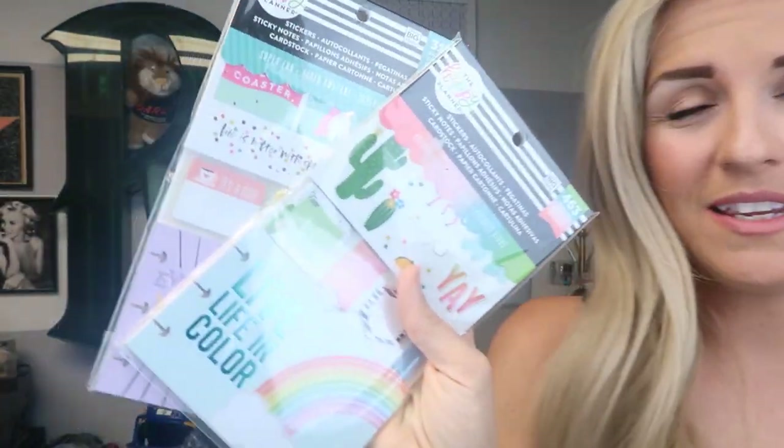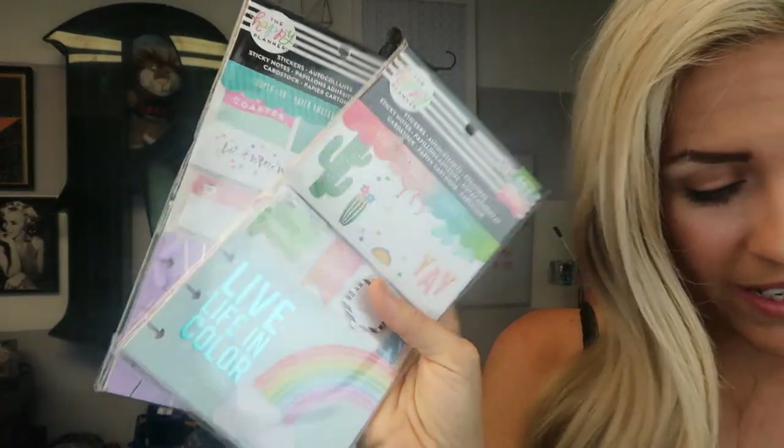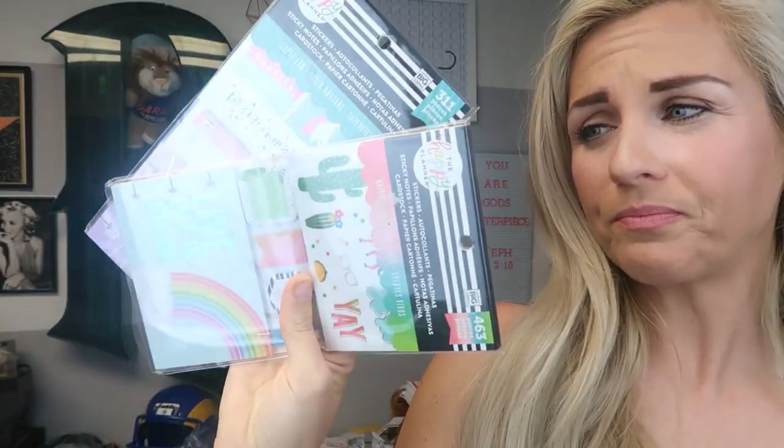These are Happy Planner stickers. I picked these up retail arbitrage at Walmart for $1 — they typically sell for around $12. They have stickers, post-it notes, all kinds of things for your happy planner. I made an offer to watchers: $8.99 plus $4.45 shipping on both. They're headed to Puerto Rico. I'm glad she bought two — I made good money on a $2 pickup, around $24–$25 total sale.